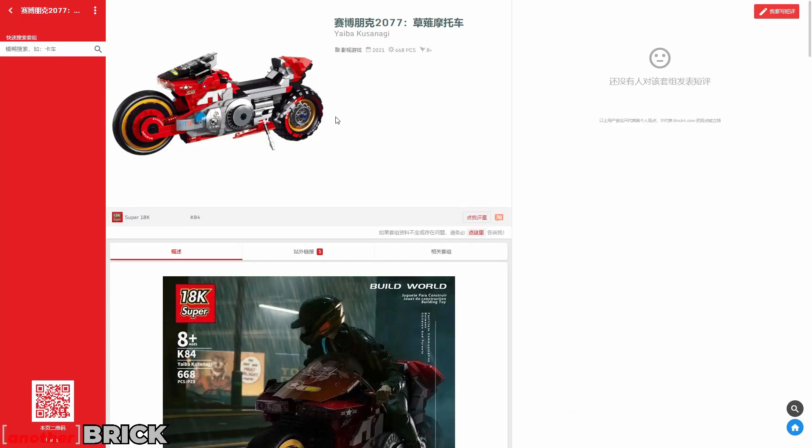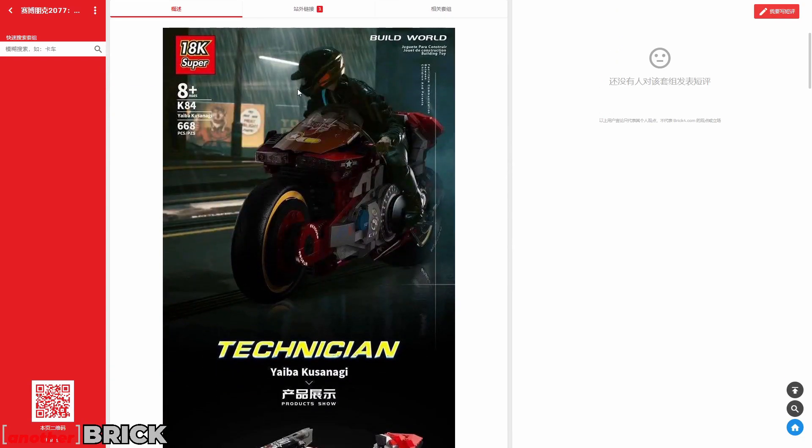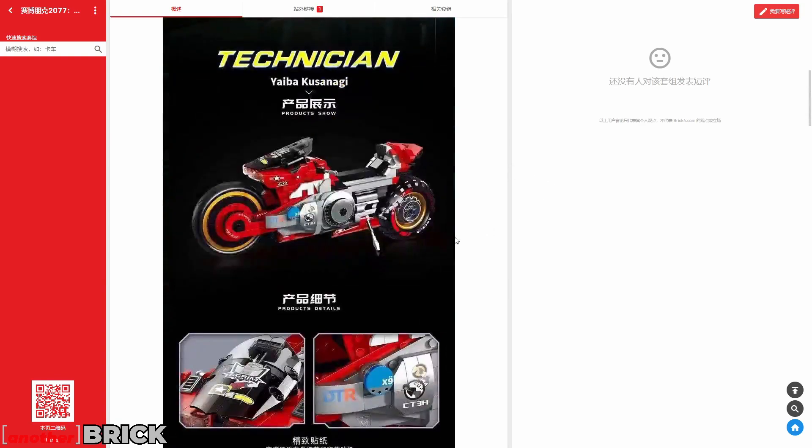There's also a Cyberpunk 2077-themed set from 18k. I hope more sets come from this theme because I really like the game's aesthetic. This one uses Gobricks pieces, has about 600 pieces, and the quality is very good.